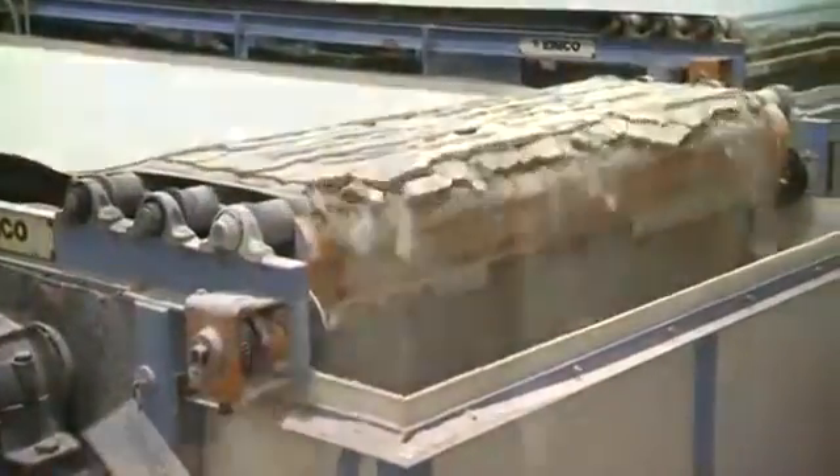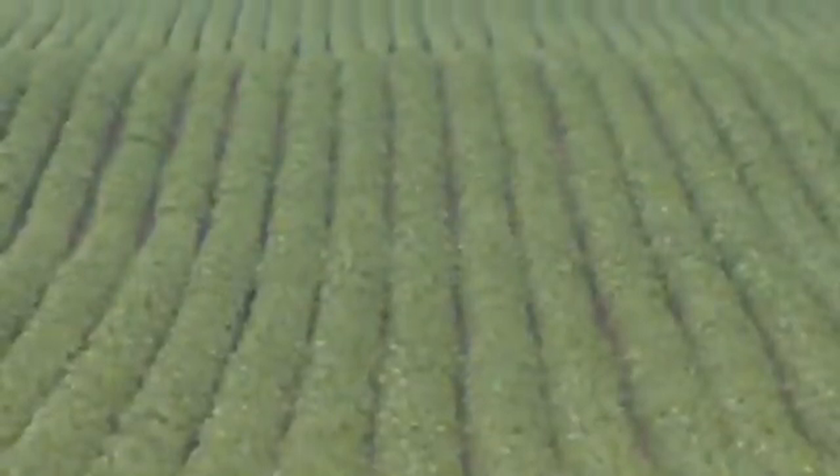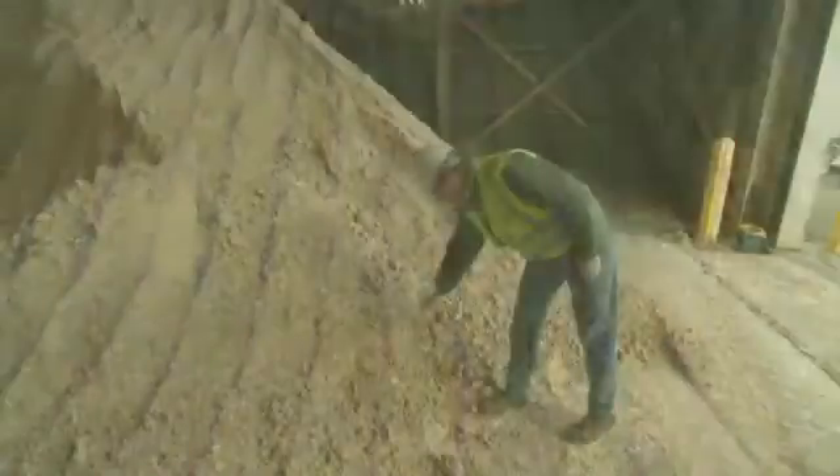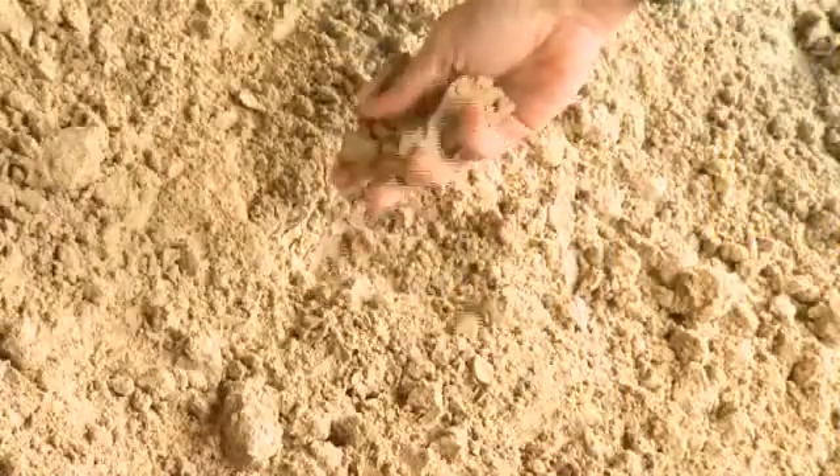These tiny particles provide some big benefits. They're part of a process that reduces air emissions, they're reducing the need for landfills, and they're helping farmers grow better crops. This is FGD Gypsum — a product from WeEnergies.